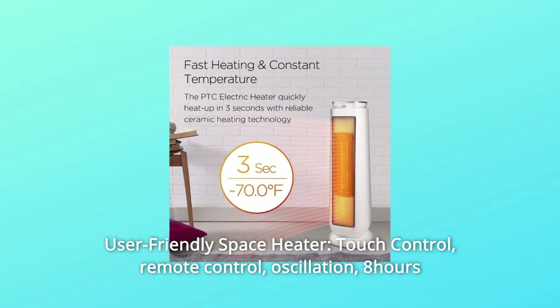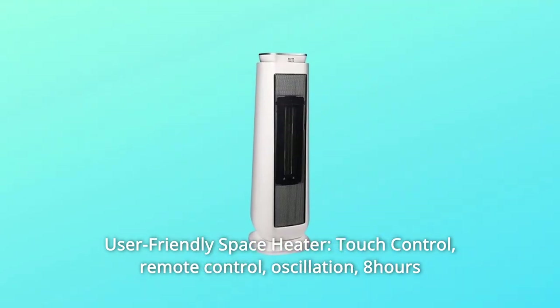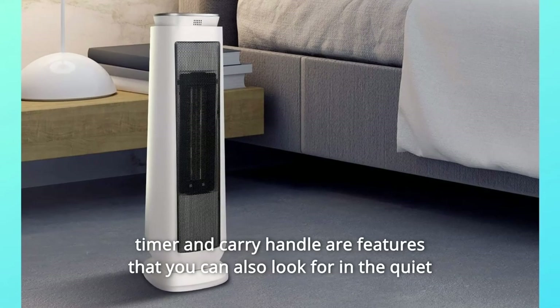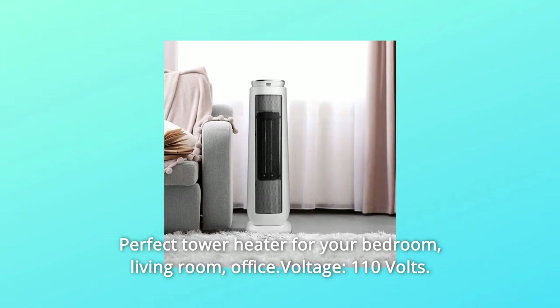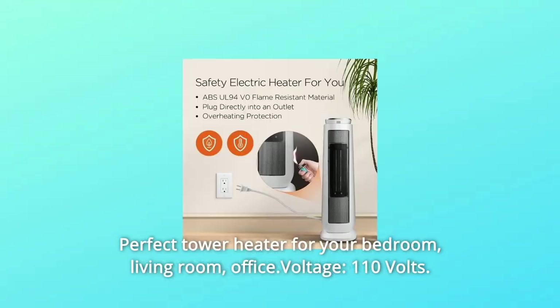4. User-Friendly Space Heater — touch control, remote control, oscillation, 8-hour timer, and a carry handle are features you can find in this quiet electric heater with 50 dB working noise. Perfect tower heater for your bedroom, living room, or office. Voltage: 110 volts.